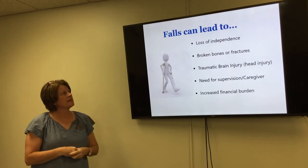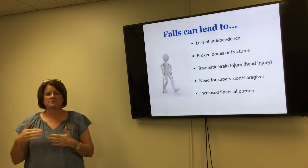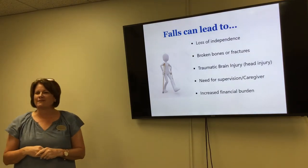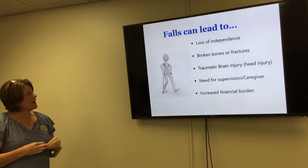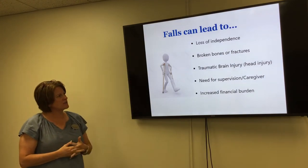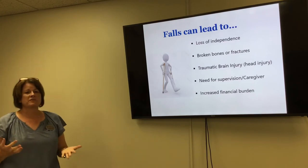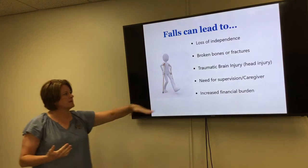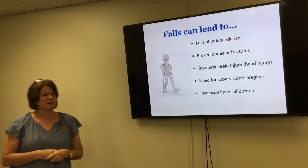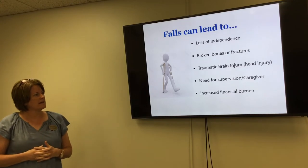Falls are something that can lead to a loss of independence, and I know as the aging process occurs that's something we don't want — to lose our independence. Falls can also lead to broken bones, fractures, traumatic brain injuries, the need for supervision or caregivers, which then leads to an increased financial burden.